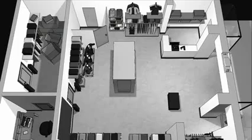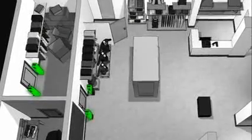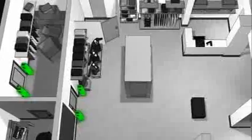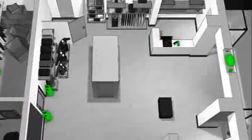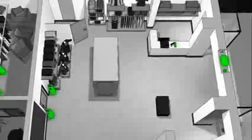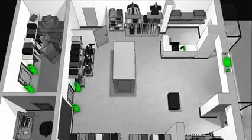RFID readers located at key choke points within the store include the back room, the impact door between the front and back of the store, a handheld reader on the sales floor, at point of sale, and at the exit door. These read points all help to accurately identify, count, and determine where RFID tagged merchandise is located.